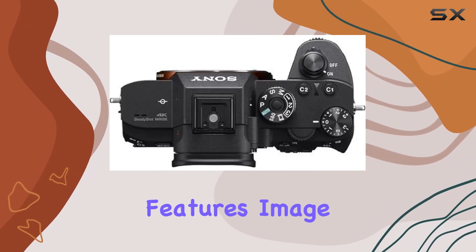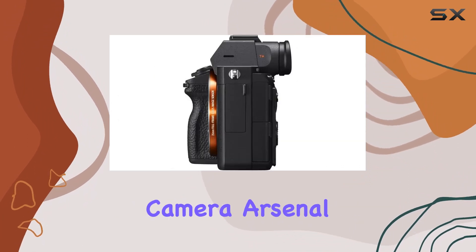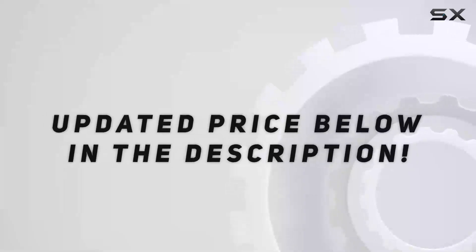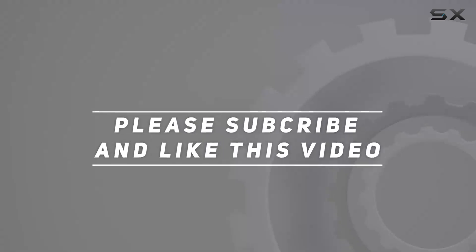Stay tuned as we explore its features, image and video quality, and why it deserves a spot in your camera arsenal. Check out the video description for an updated price, and thank you for watching.